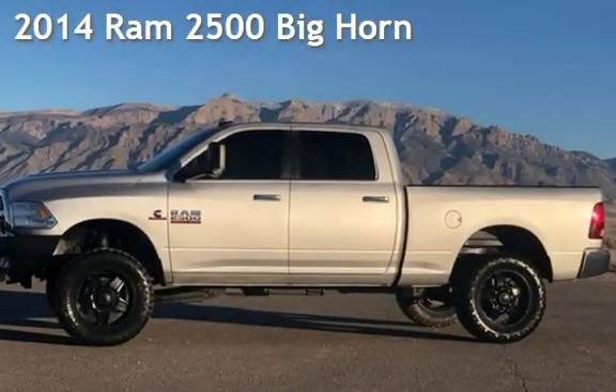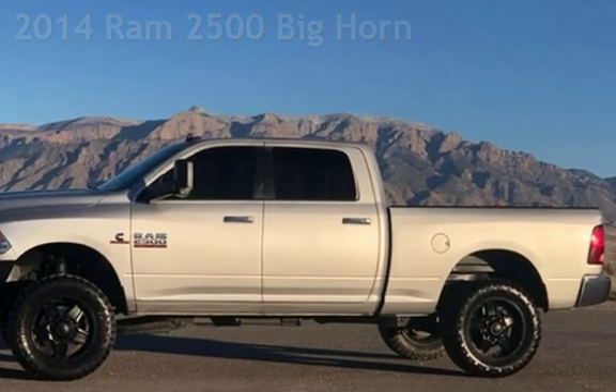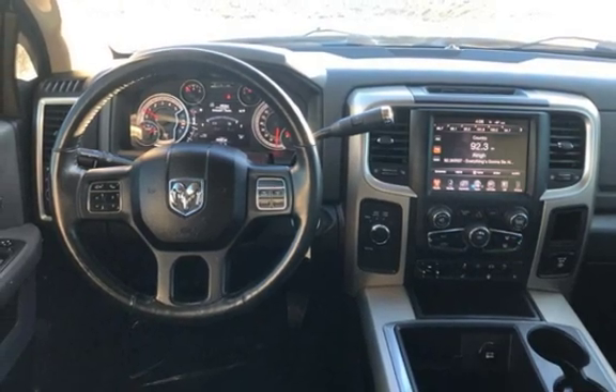Presenting a pre-owned 2014 Ram 2500 Big Horn. This four-door truck has a six-cylinder, 6.7-liter i6 engine, with four-wheel drive, and an automatic transmission.